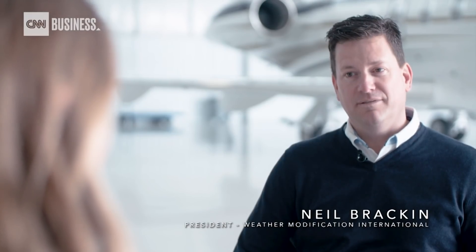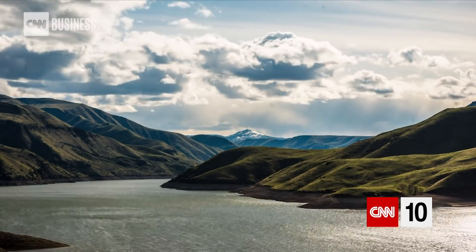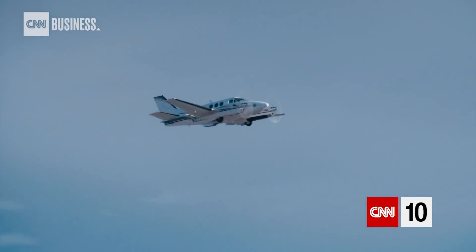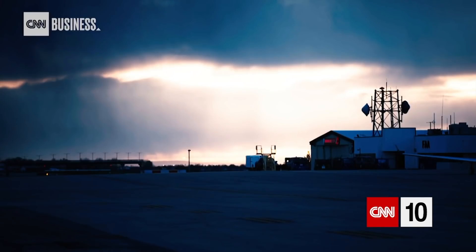What exactly is cloud seeding? Cloud seeding is really an enhancement of the natural precipitation process. So basically, you're just making the storm more efficient, getting more moisture out of it. Exactly. To do that, pilots target clouds full of moisture and eject small amounts of an inert chemical. Then the water in the cloud condenses around the new particles and gets heavy, falling to the ground as precipitation.